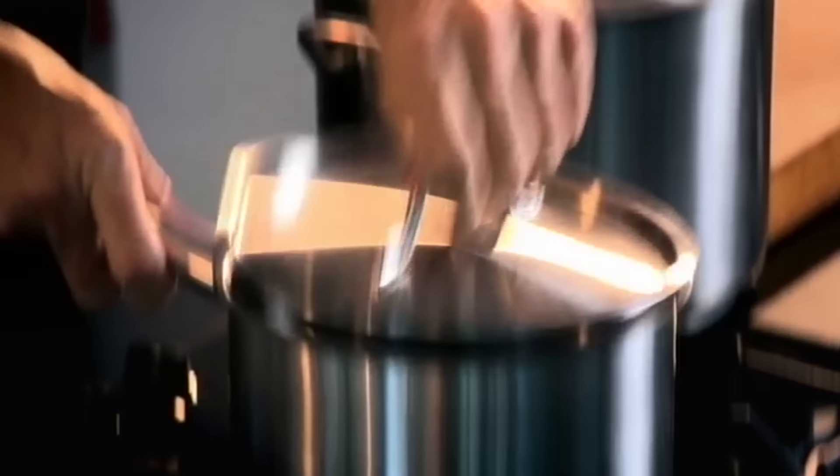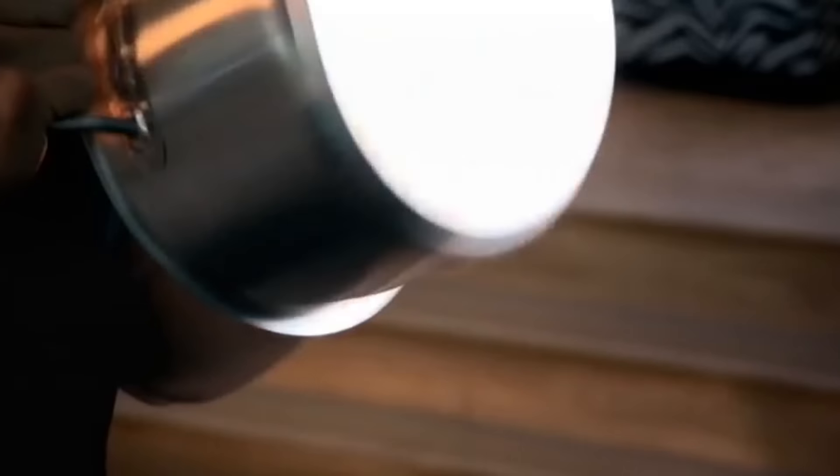Saucepans. Basically, you don't need a collection of ten. All you need, really, is two — a medium-sized one followed by a large one.